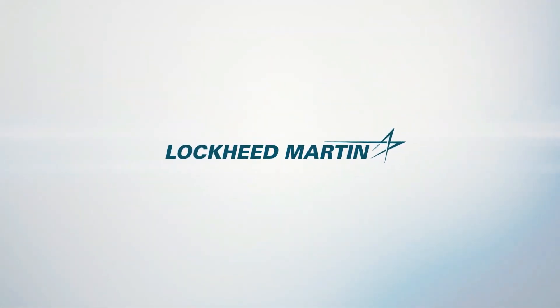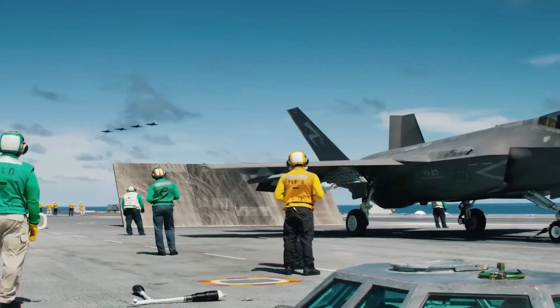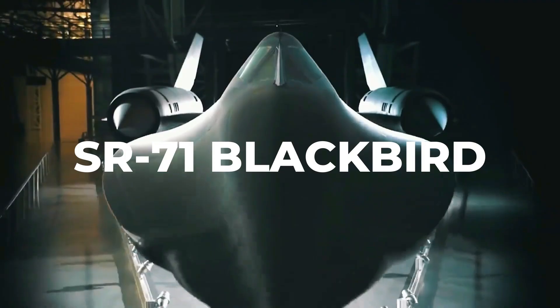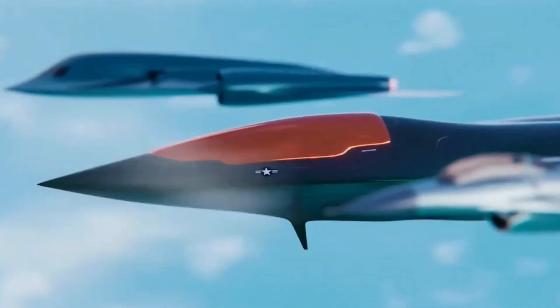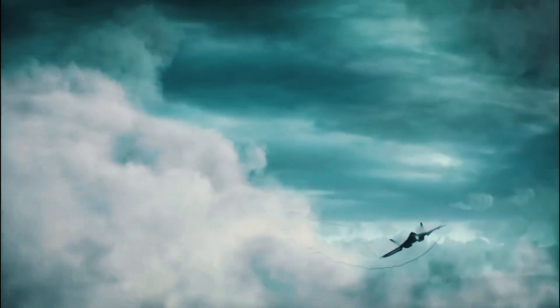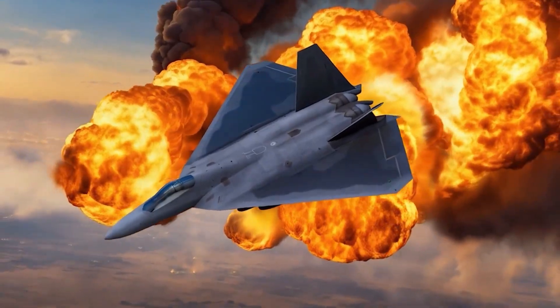Lockheed Martin — the name behind the stealthy F-117 Nighthawk, the powerful F-35 Lightning II, and the legendary SR-71 Blackbird — has a long history of creating revolutionary aircraft. But not every innovation sees the light of day. One of the boldest yet most secretive was the X-44 Manta, a concept that pushed the limits of what an aircraft could be.